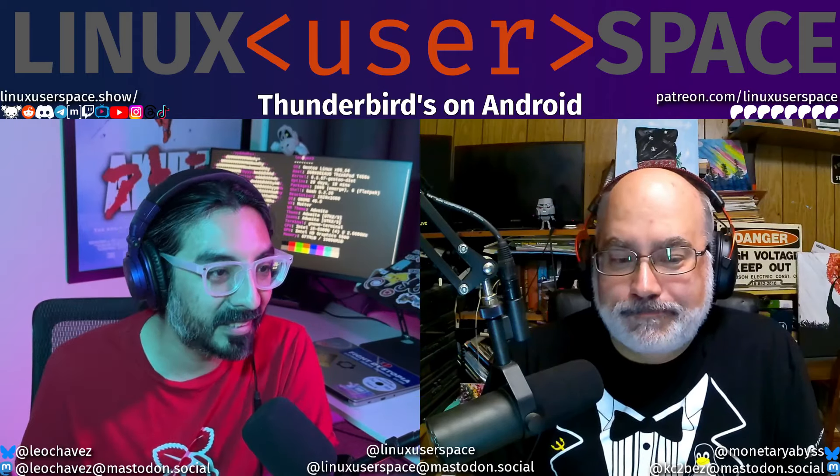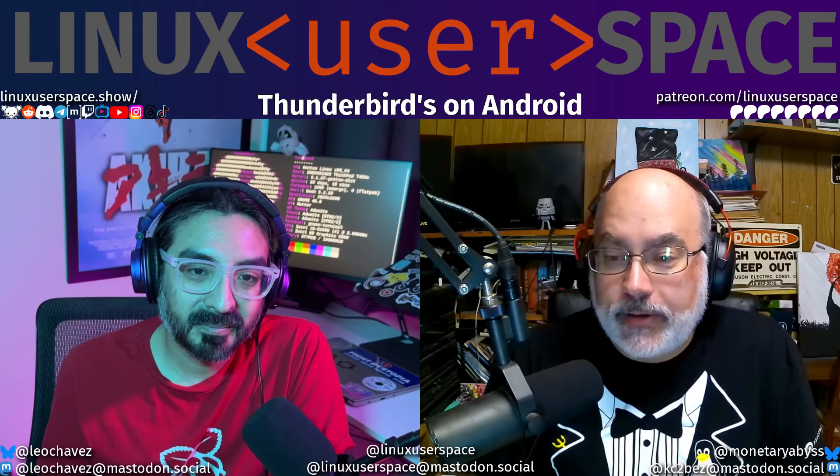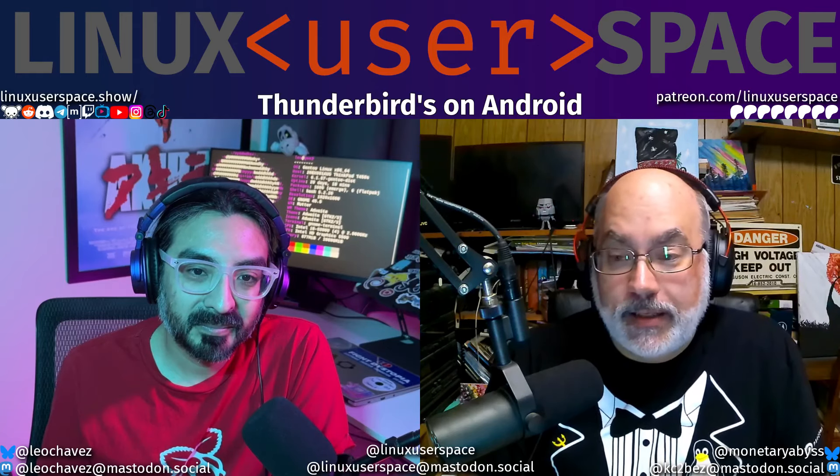On Thunderbird, the Harbor Freight coupon emails look good. You can long-press to save the coupon image and use it in-store. If you have an Android device, I really recommend checking out Thunderbird for Android. I like it. I'm keeping it.